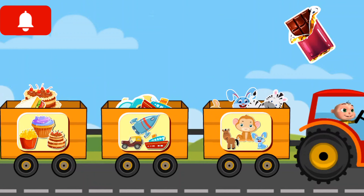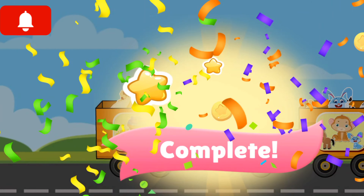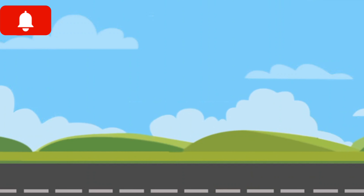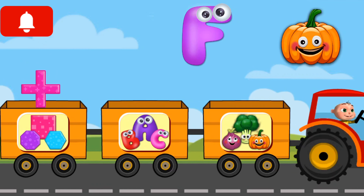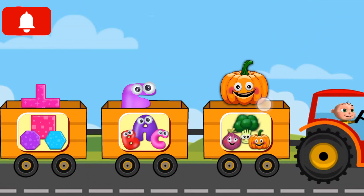Zebra, chocolate. Beautiful, outstanding. Cross, egg, pumpkin.